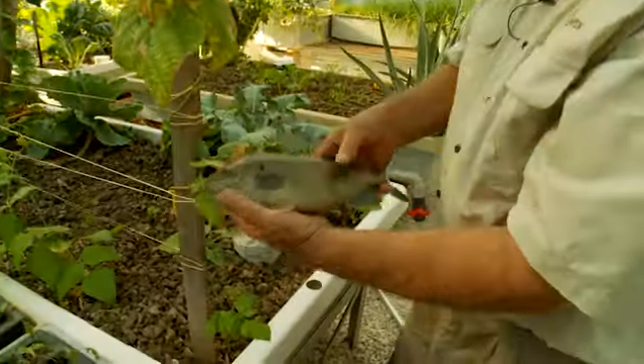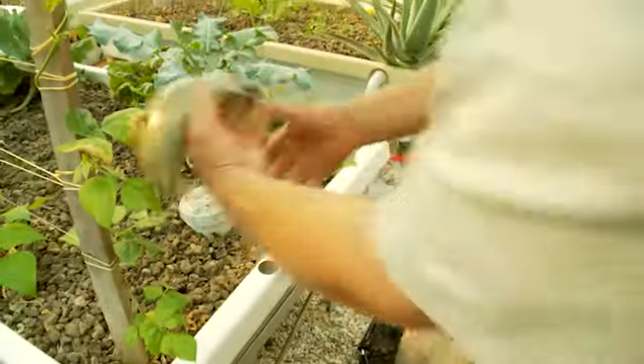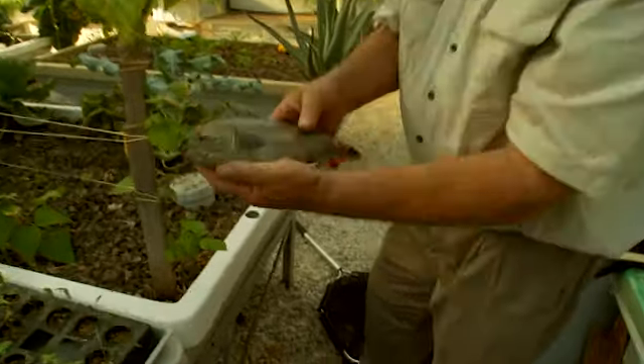Stop wriggling. There you go — beautiful jade perch. Look at that. What a lovely fish. Now that's plate size. That would weigh about 400 grams — that would weigh about 400 grams is my guess — so ready for the plate. We'll put him back inside before he gets away.